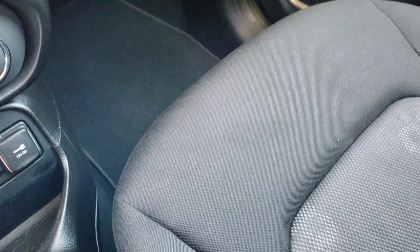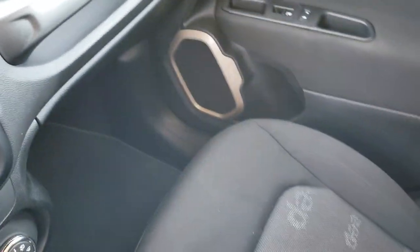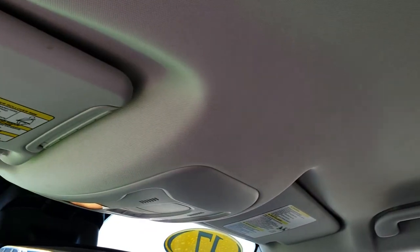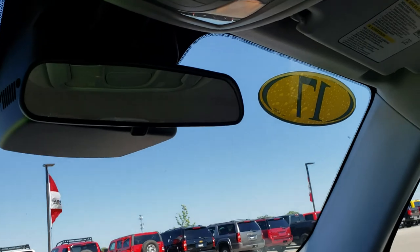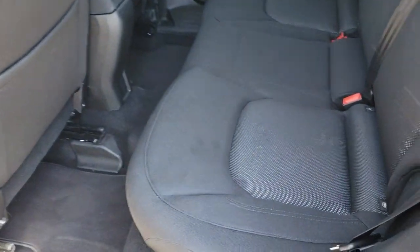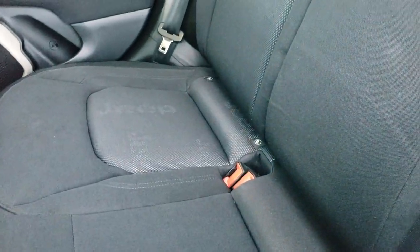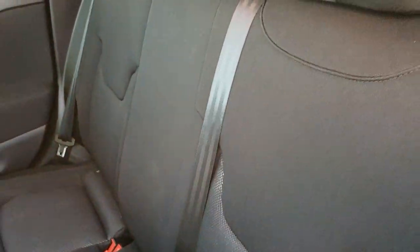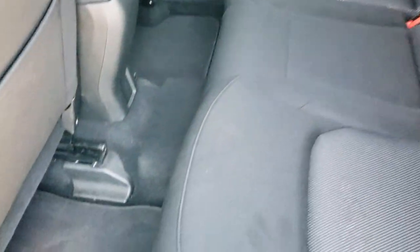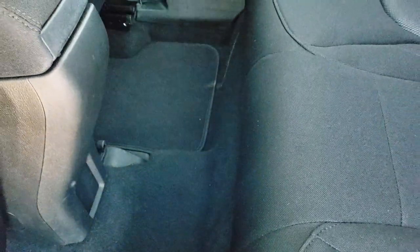No rips or tears on the front seat — very clean. The back seat is very clean as well, and the headliner is in really nice condition too. The back seats are just as clean as the front seats with no rips or tears. It does have the LATCH child safety system. These seats fold down for extra storage. We also have the factory floor mats, and the carpeting is very clean back here as well.